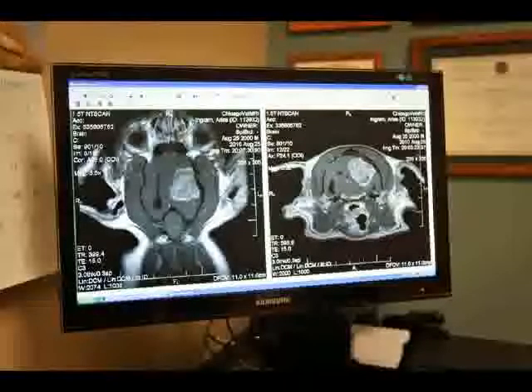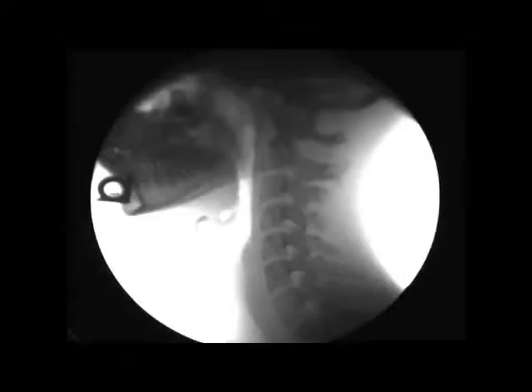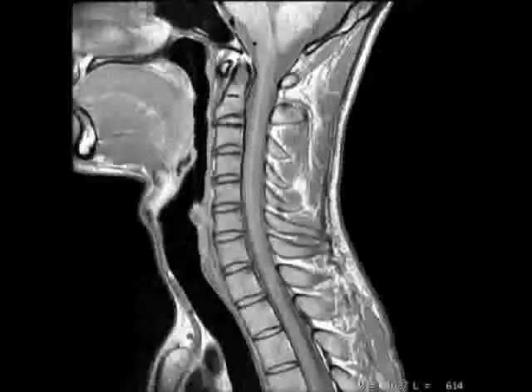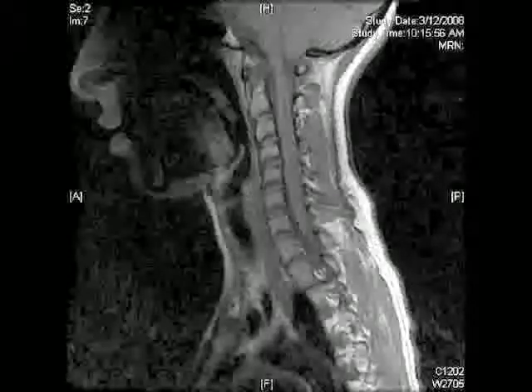Whenever we look at an MRI, we are also looking for that nice, smooth forward curve, same as the x-ray. A warning here: the vast majority of MRIs are taken with the patient lying down, and this typically reduces the curve in the neck, so the MRI image is not a good indication of proper neck curve and posture. But it does give great views of the spinal cord and soft tissues, while x-rays just show bone.